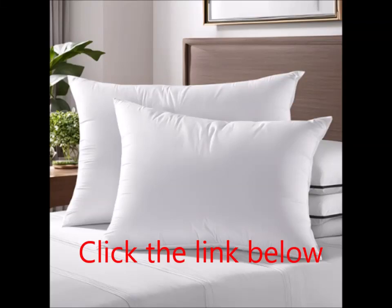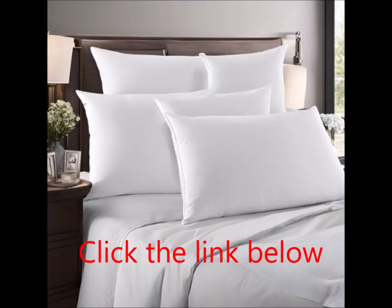If you've ever struggled to find the perfect pillow, your search might just be over. Introducing the Beckham Hotel Collection Bed Pillows in standard, queen size — a set of two pillows that promises to enhance your sleep experience like never before.